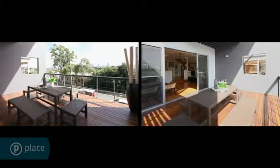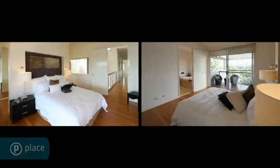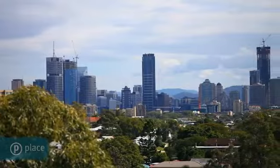A separate rumpus cinema room leads onto the deck and inviting in-ground pool, whilst the master suite is the ultimate parents' retreat, including private balcony.